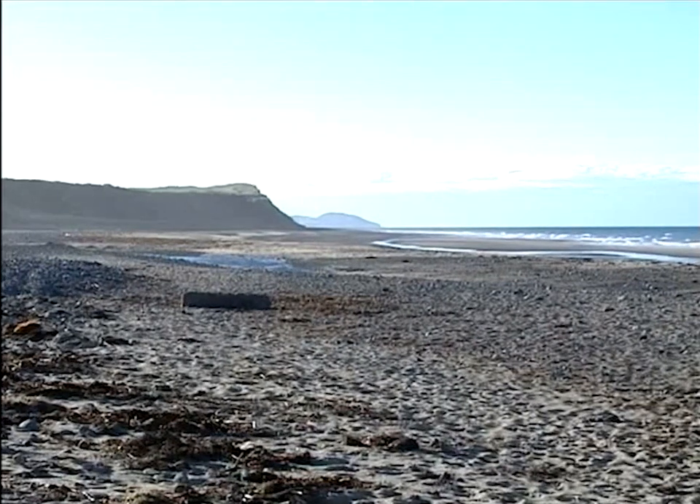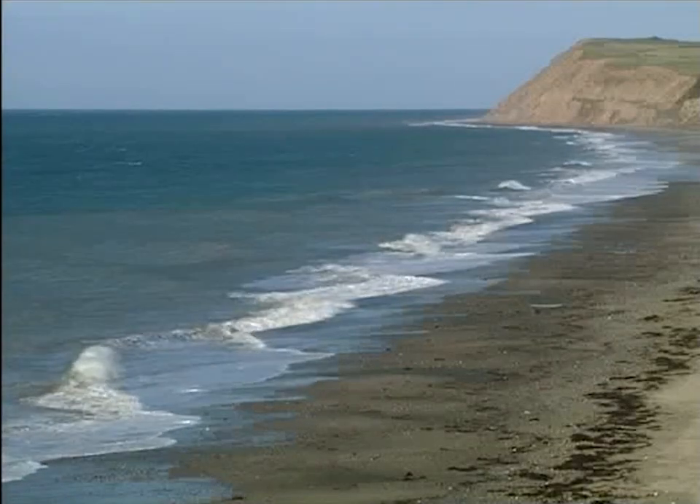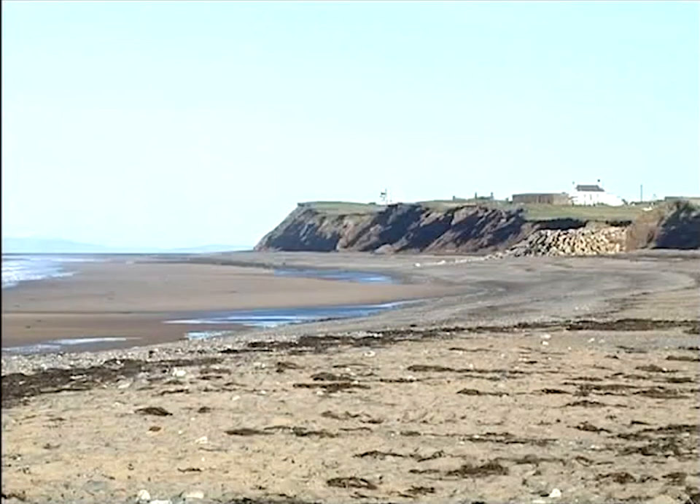The reality is that the Earth is still changing at the same speed it's always done. It's just that it's so slow we can't see it. But there are exceptions to this, and here on the Isle of Man is one of the best places to see a landscape changing and reforming. And if you know where to look, there's a lot to see.